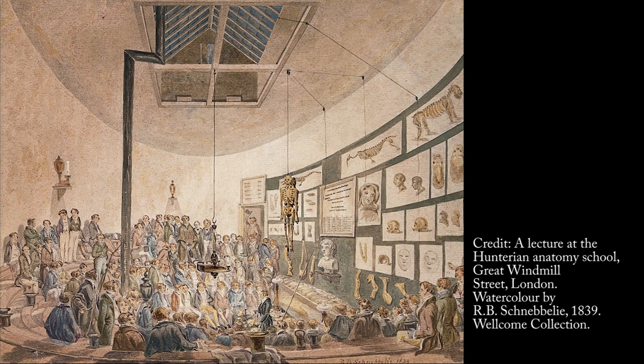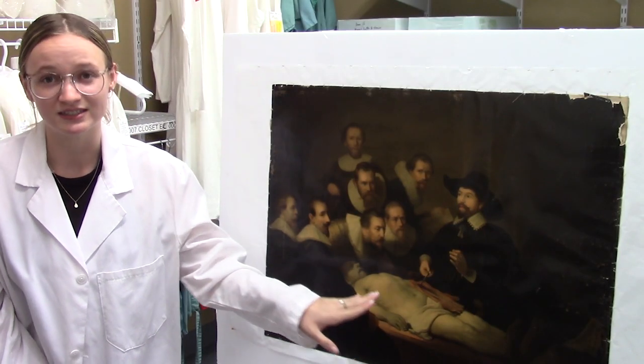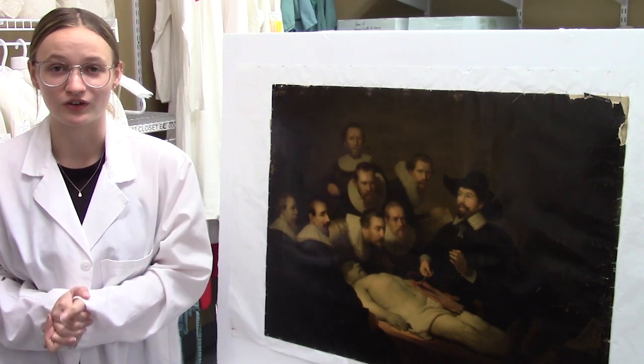It could be noted that this painting is only a fictional representation of a dissection. In reality, anatomists would have opened the chest first, since the organs of the thorax were the first to degrade.